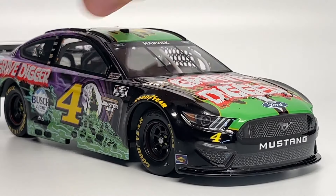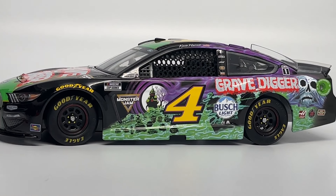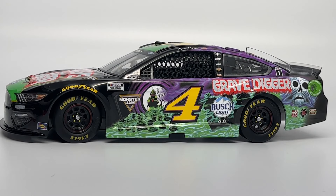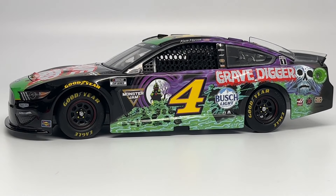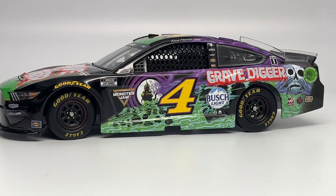So there it is — the Kevin Harvick number 4 Grave Digger livery by Lionel for the NASCAR standard model series. I don't have the Elite model and don't plan on getting it. This has been my best review of the standard model as a non-NASCAR fan looking in on the NASCAR world. I'm definitely more than impressed with the level of detail Lionel puts into their NASCAR models. This piece will go into a display case next to my other Monster Jam diecasts. I really loved this collaboration and I hope they do more in the future with trucks like El Toro Loco, Max D, and Megalodon. I love that Monster Jam is reaching out to other racing brands to expand the Monster Jam brand. Thank you again to Donald Price Jr. — I'll see you guys next time. This is Monster Jam OCD, signing out.